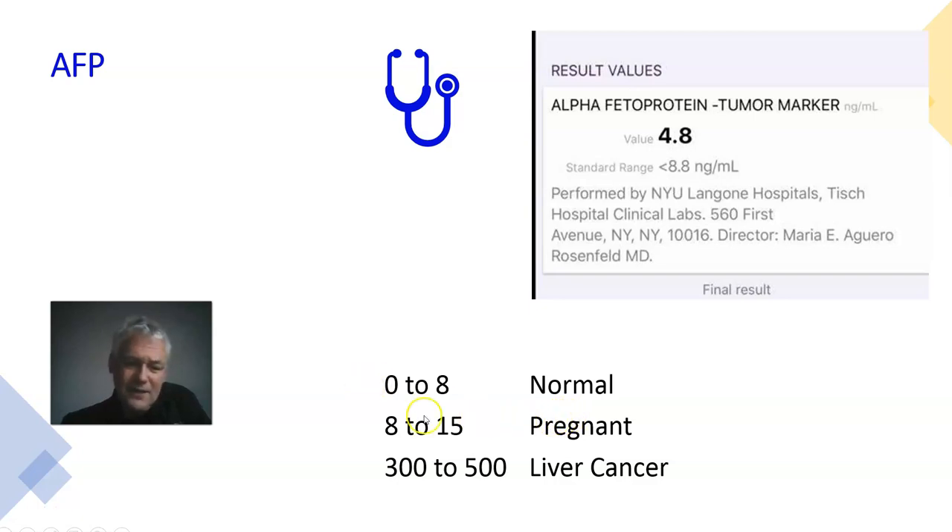Ladies, you're supposed to have a slightly raised alpha-fetoprotein when pregnant — don't panic. When we're seeing liver cancer, the score should be more like 300–500, which is a very long way from those low numbers. I've seen people with alpha-fetoproteins at levels of 20–50 for other medical reasons — don't panic until you see a level of 300, and don't imagine you're suffering from some sort of cancer. So these are more facts about the liver function blood tests we do — thanks very much.